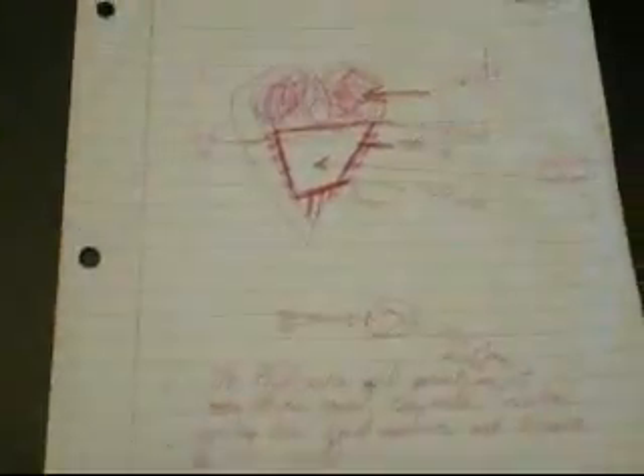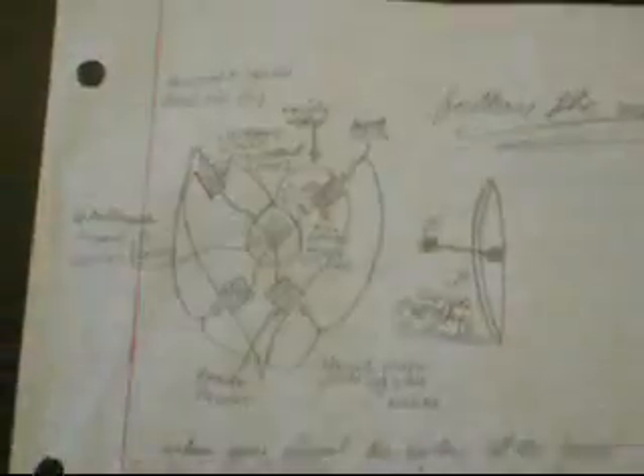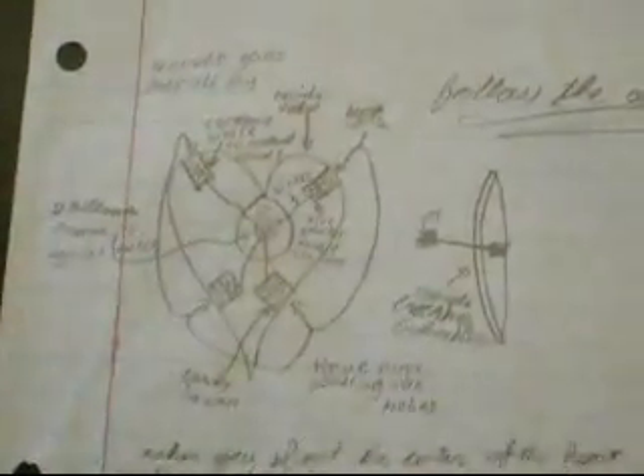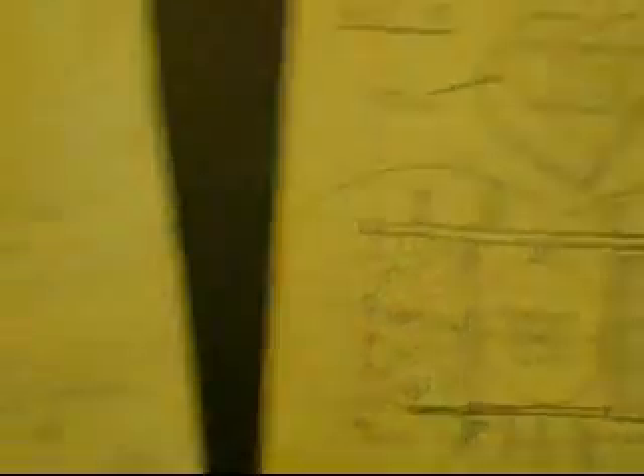Here are some of the initial designs that we started with. Everyone came up with a design. This one has a gasoline tank in the middle — scary! This one has a propane-filled tank in the middle — also scary, a little too much of a boom. Over here we have four quadrants of a heart, each with a container that would explode the candy. All very well thought out — beautiful examples of student ingenuity.